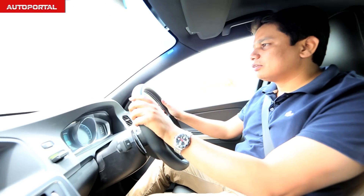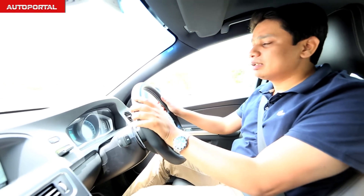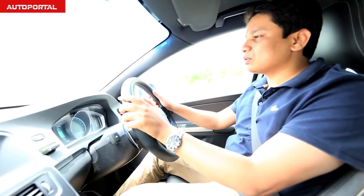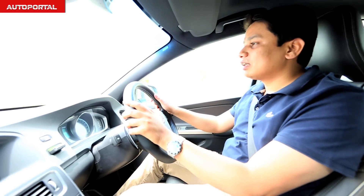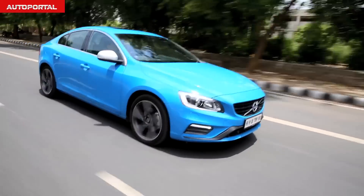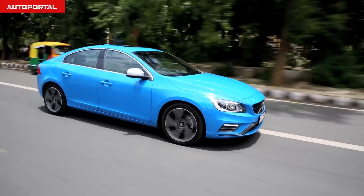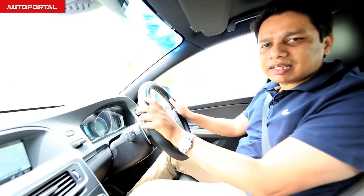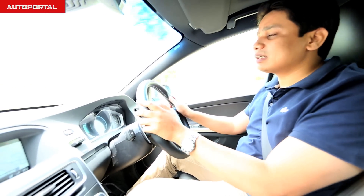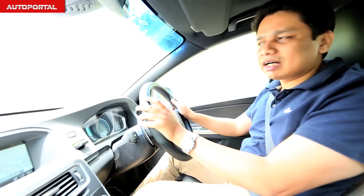Driving the Volvo S60, which comes with two diesel engine options, we're in the 2.5-litre diesel called the D5, developing about 214 bhp and 440 Nm of torque — pretty competitive figures for this segment. Where this engine really stands out is its responsiveness, and coupled with the 8-speed automatic gearbox, it makes the S60 one of the more driver-friendly cars in city driving.